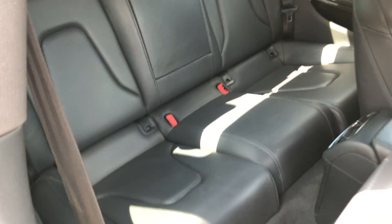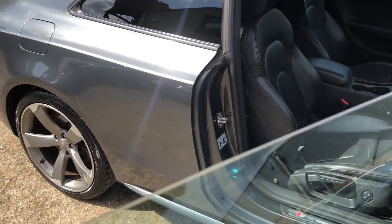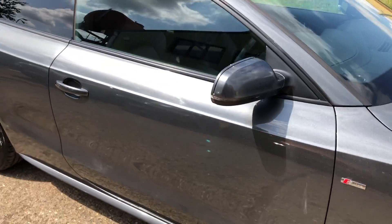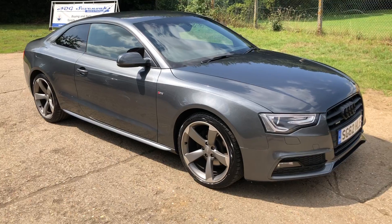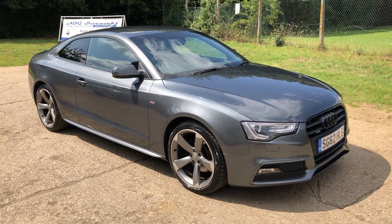There are your rear seats. Full details and specification of the car are available on the website. Please let us know if you've got any questions or if you'd like to come and see the car. Thank you very much for watching.